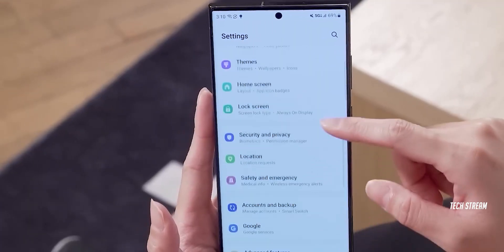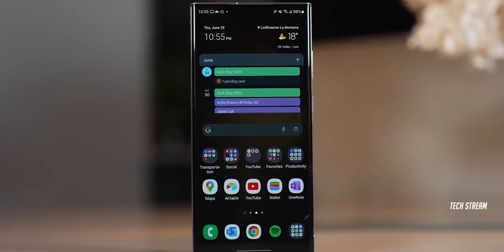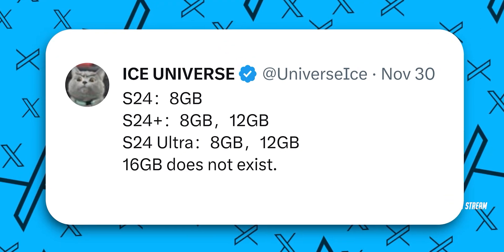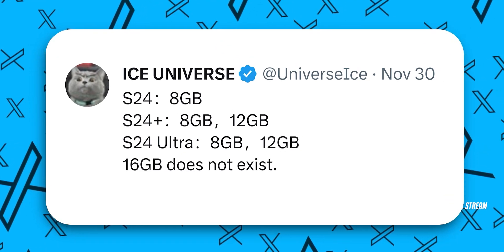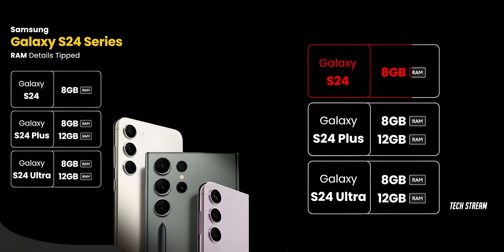If you're looking for an ultimate flagship device and a Pro Max killer, the Samsung Galaxy S24 Ultra is the way to go. According to Ice Universe, who has an excellent track record of reliable Samsung leaks, the Galaxy S24 will only feature 8GB of RAM, while the S24 Plus will come in 8GB and 12GB of RAM variants. The Galaxy S24 Ultra will also include 8GB and 12GB of RAM options, but surprisingly, there will be no 16GB of RAM edition.